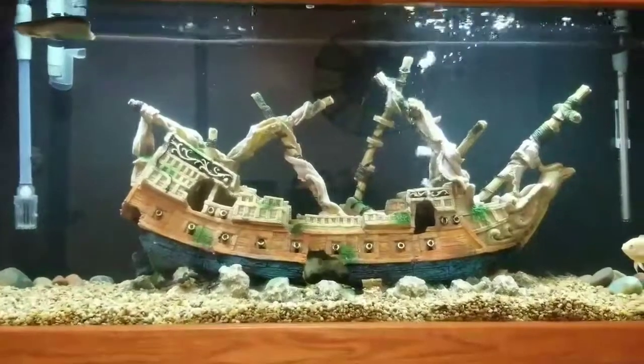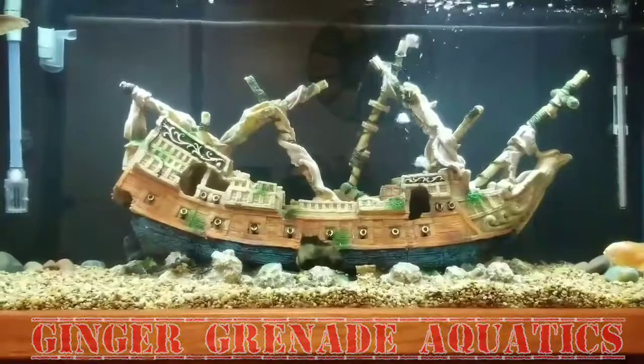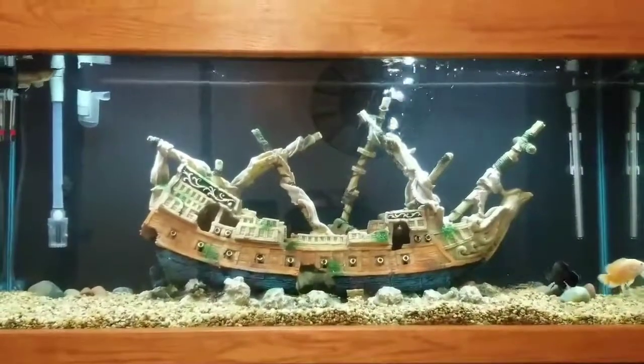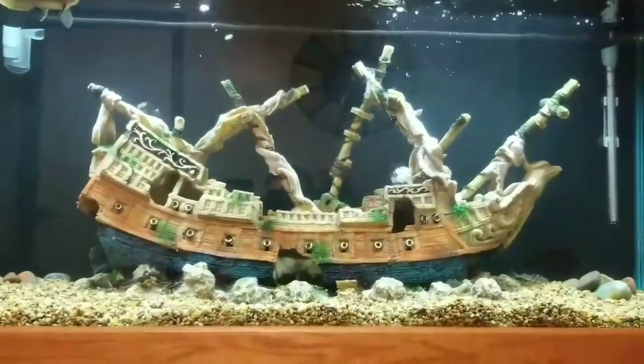Welcome back everybody. We've got a new ship for decoration in the tank right here in the middle. We just wanted to share it with you and give you a little update on the fish. We have a 55 gallon fish tank right now, so as you can see this ship is actually almost three foot long. It's a massive ship.